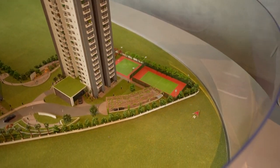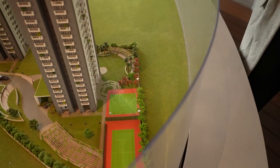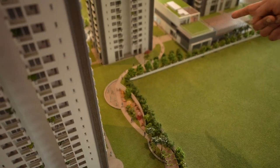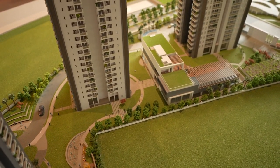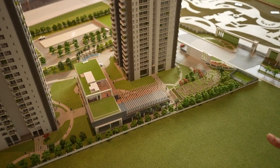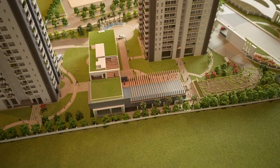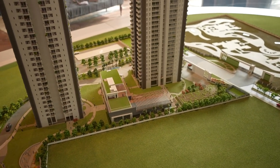You can see this is the half basketball court and tennis court. Here is the kids' play area and the jogging track, which is a very big jogging track. This is the temperature-controlled infinity pool, which means all 12 months of the year we can use this swimming pool.